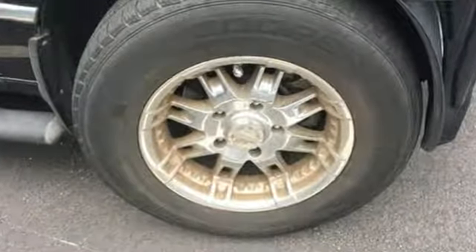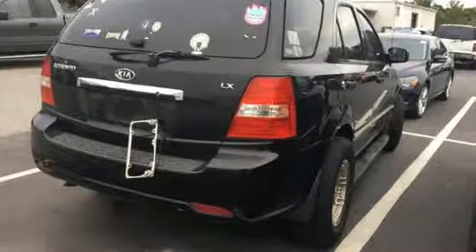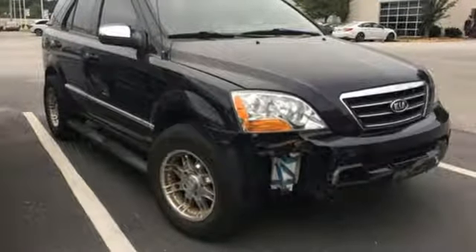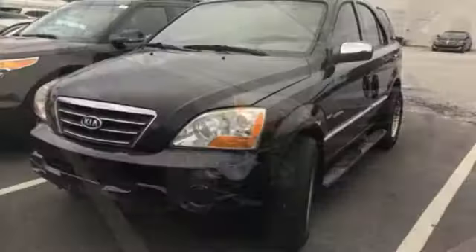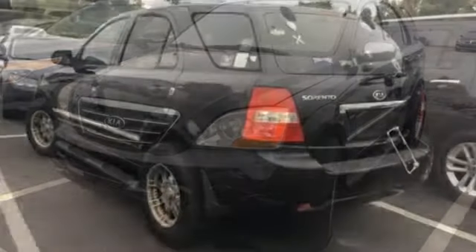V6 engine, manual tilting steering column, AM-FM stereo, air conditioning, power heated mirrors, aluminum wheels, four 12-volt power outlets, and automatic transmission. Kia — commanding attention.